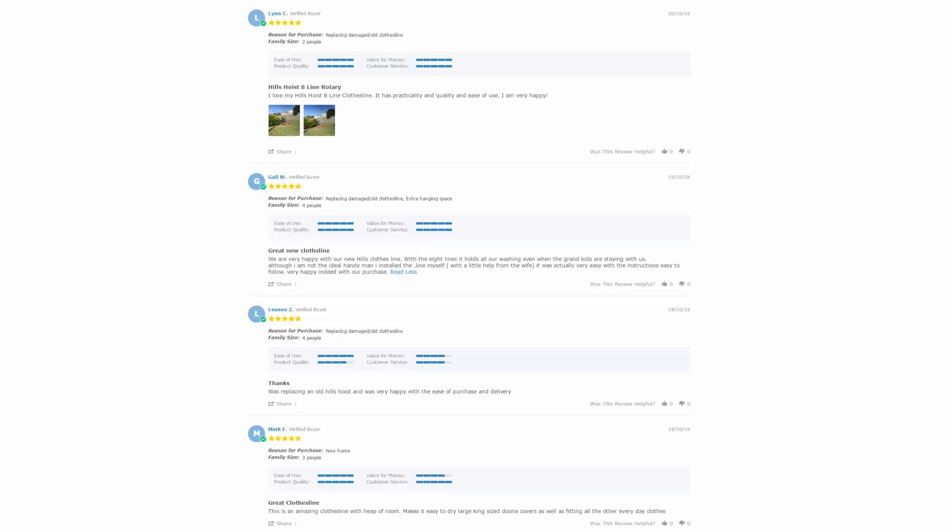With over 5,000 reviews available on the Lifestyle Clotheslines website, you can see what people are saying about products and whether a particular clothesline is going to suit your needs. Be sure to check out the reviews, which are on all of the product pages just underneath the description area.